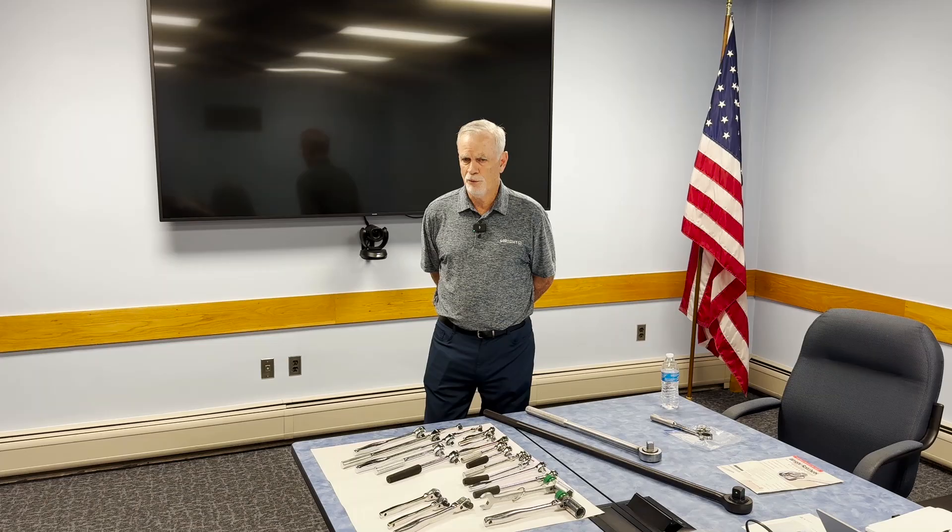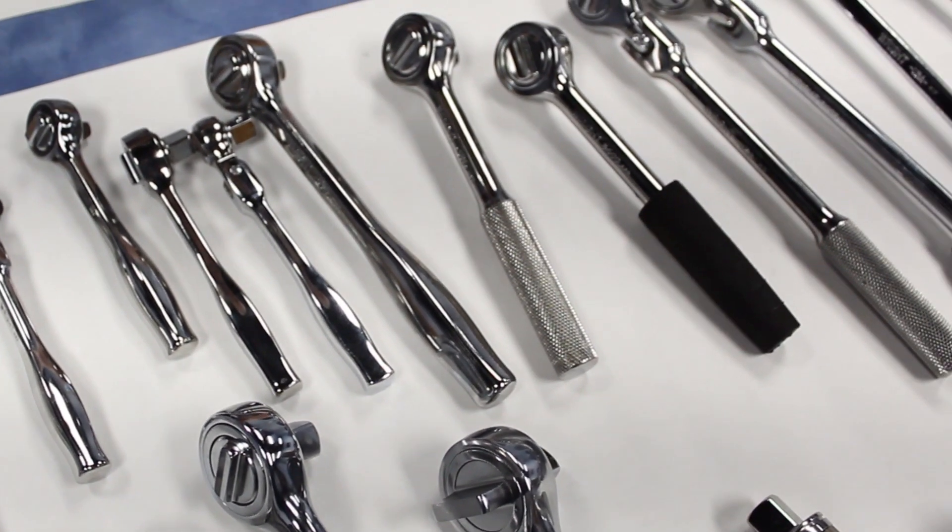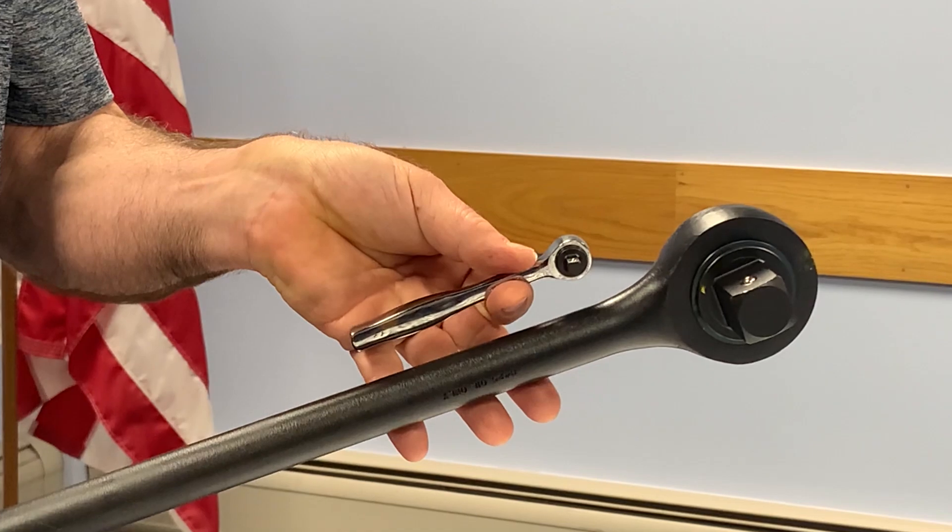Hello, my name is Al Reining with RightTool. Today I want to talk about ratchets, specifically our wide selection of ratchets ranging from the smallest size, quarter-inch, all the way up to our one-inch drive, 42-inch length ratchet.